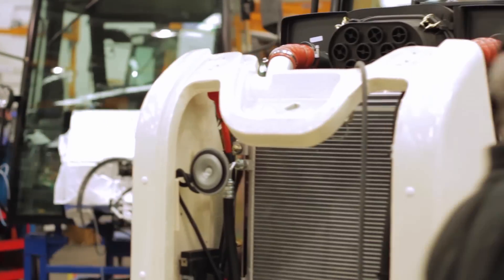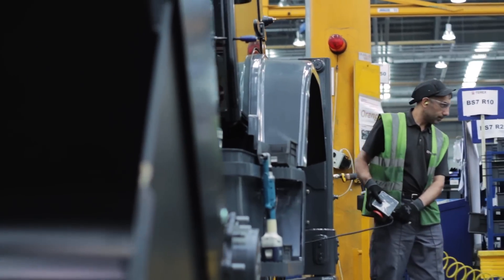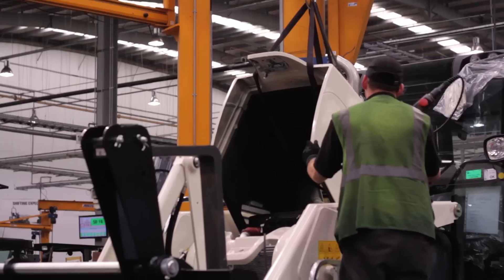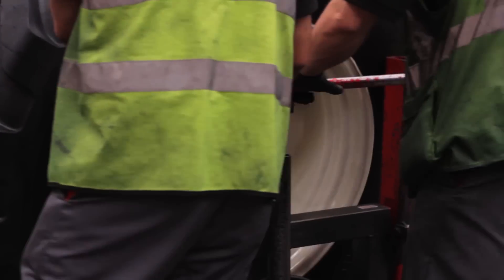We've invested an awful lot of time improving the excavator performance parameters such as slew torque, breakout forces and maintaining cycle times, if not improving some of the cycle times. We've looked at making the machine move more material per hour, allowing the operator to earn more money at the end of the day.